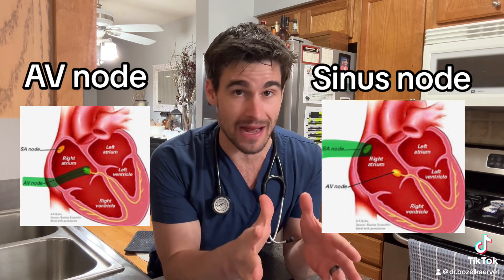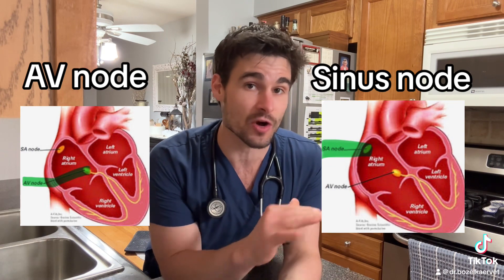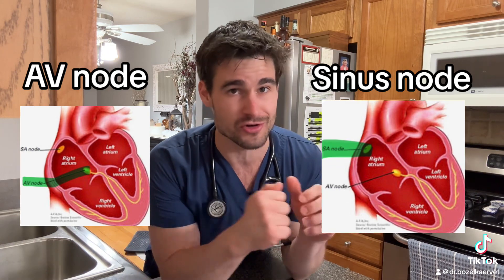The sinus node is the real powerhouse here. It's what we call the primary pacemaker, and it is responsible for starting the signal that tells the entire rest of the heart what to do. You can kind of think of it like a drill sergeant.